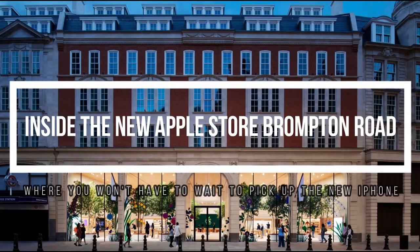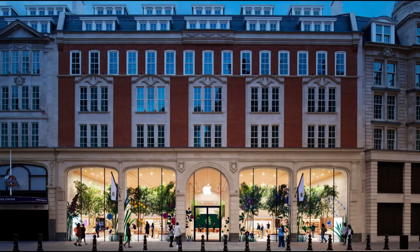Inside the new Apple Store Brompton Road, where you won't have to wait to pick up the new iPhone. Apple has proven itself impervious to the financial difficulties many consumer technology organizations have faced of late, and the launch of a new flagship retail location in one of London's most affluent areas typifies its ongoing success. TechRadar got an early opportunity to look around.